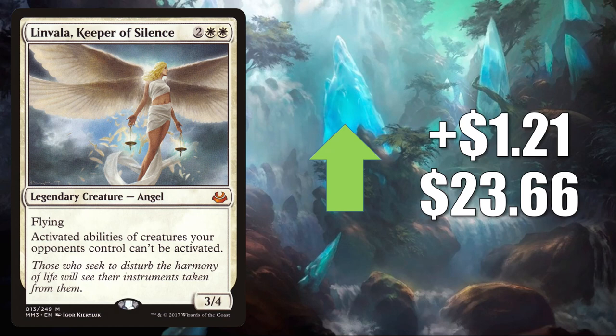Linvala Keeper of Silence — this is the copy from Modern Masters 2017. It goes up $1.21 to $23.66. You'll find this one often in Kaalia of the Vast builds and more in the Commander format. It is also seeing some play in new builds like Liesa Shroud of Dusk. It also gets a little Modern play as well.